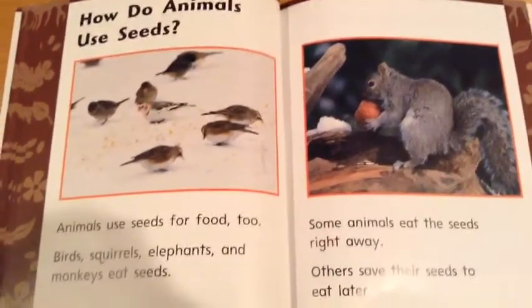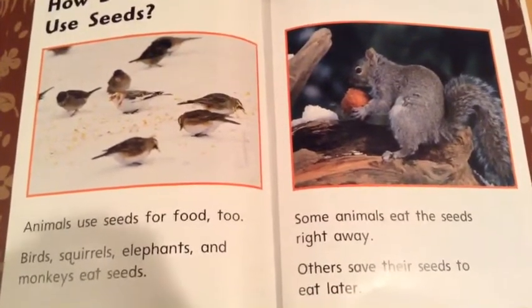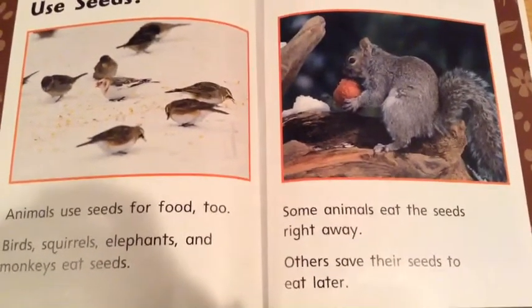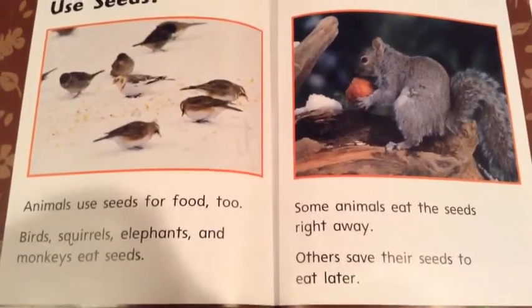How do animals use seeds? Animals use seeds for food, too. Birds, squirrels, elephants, and monkeys eat seeds. Some animals eat the seeds right away. Others save their seeds to eat later.